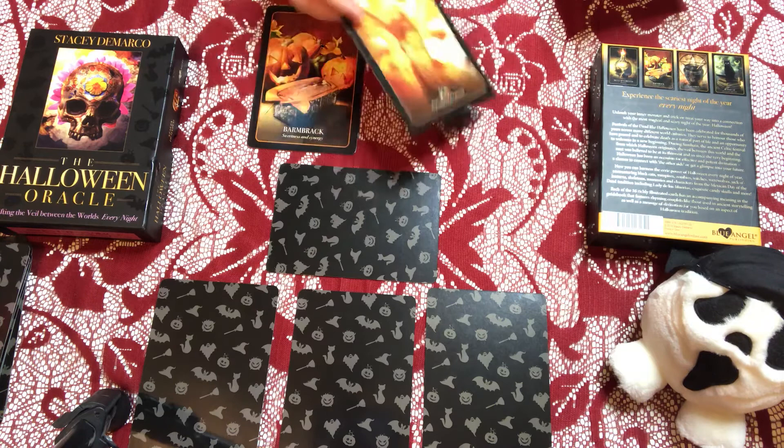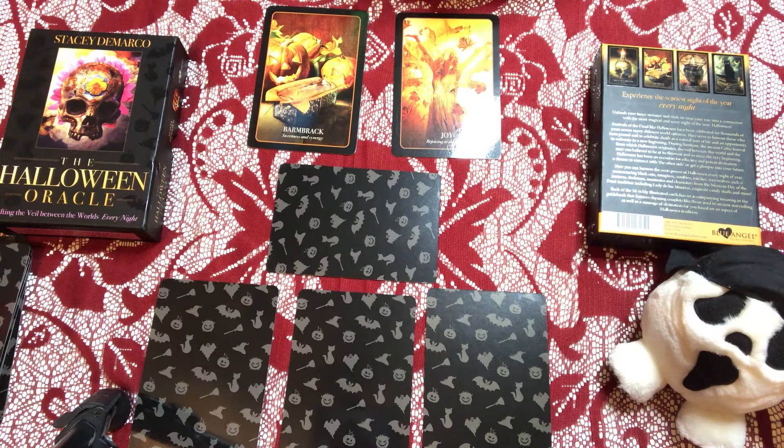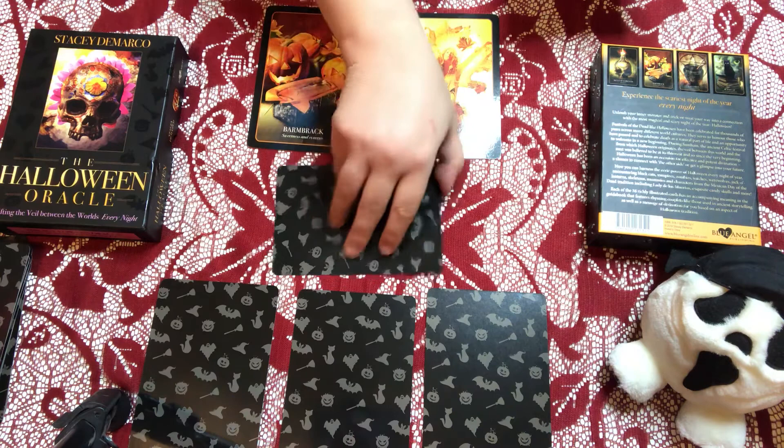Card two — the hidden issue — is Joy. This is accurate. 'I stand here fully alive and present. Stress is a sham. Should this card come up for divination, it heralds the arrival of more happiness and profound joy into your life. It is a good omen.' So the hidden issue is that joy is coming.